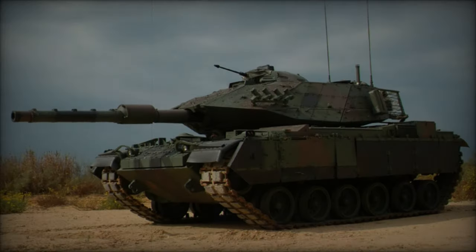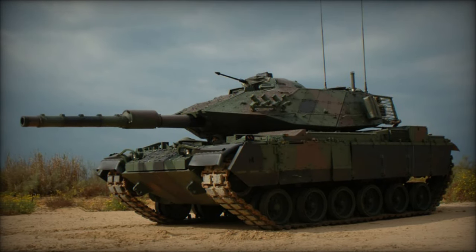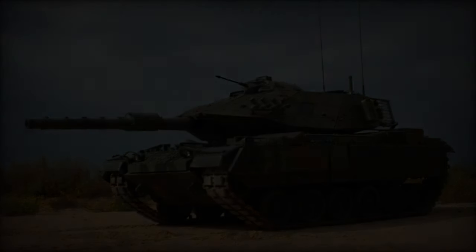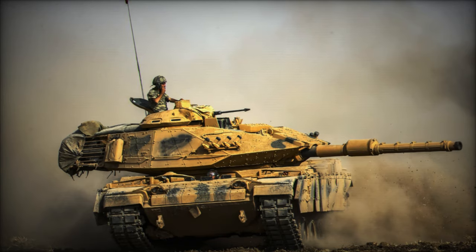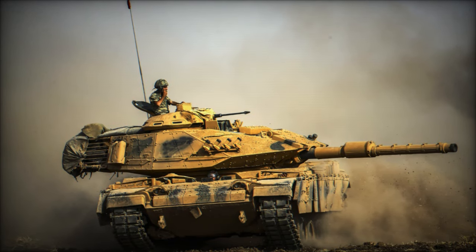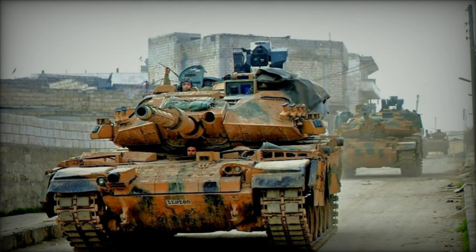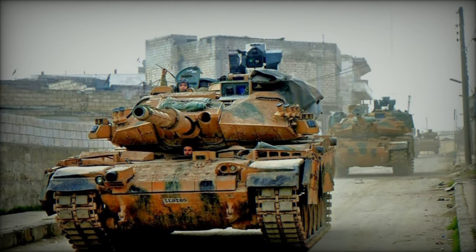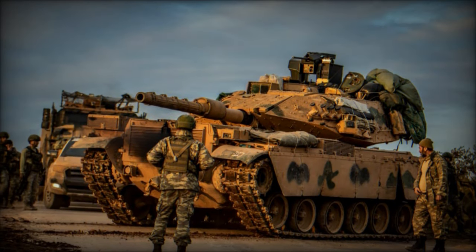The Sabra main battle tank represents a significant overhaul of the M60A3, engineered in Israel to prolong the service life of aging M60 series tanks while enhancing their capabilities. Currently employed solely by Turkey, these upgraded tanks, designated as the Sabra MK.2, stem from a 2002 contract awarded to Israel Military Industries, IMI.